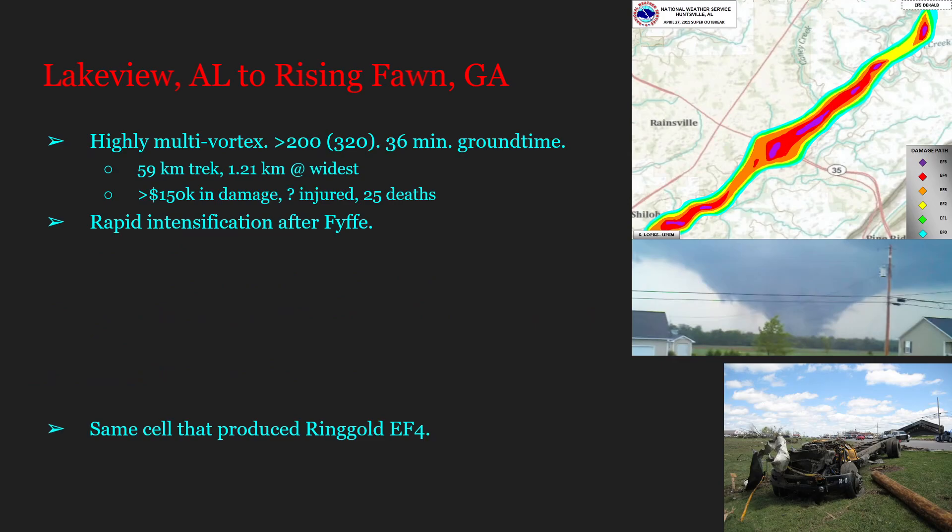Our last EF5 is the Rainsville/Lakeview, Alabama to Rising Fawn, Georgia tornado — reportedly highly multi-vortex, with winds above 200 miles per hour (320 km/h). It was on the ground for 36 minutes, traversed 59 kilometers, and peaked at 1.21 kilometers wide, causing at least 150,000 dollars in damage. 25 people were killed. Fife, Alabama was hit at around EF3 strength, and the tornado intensified rapidly in both strength and size almost immediately after.